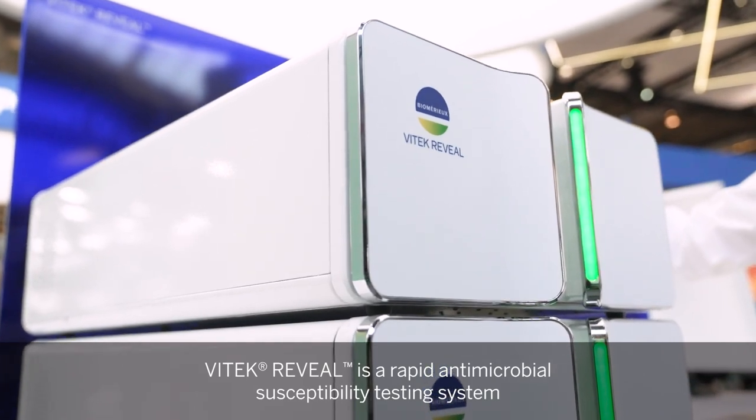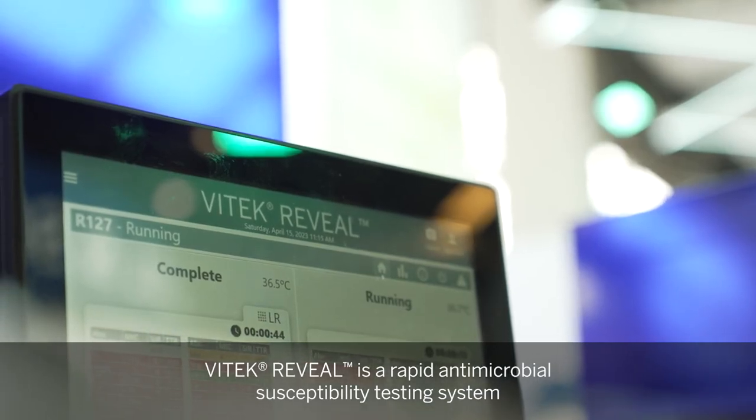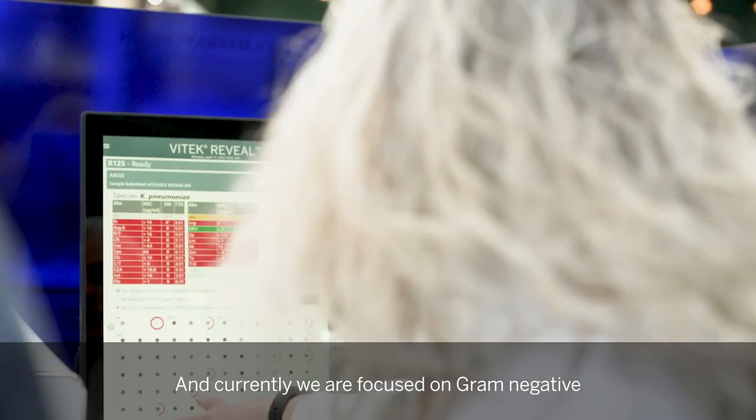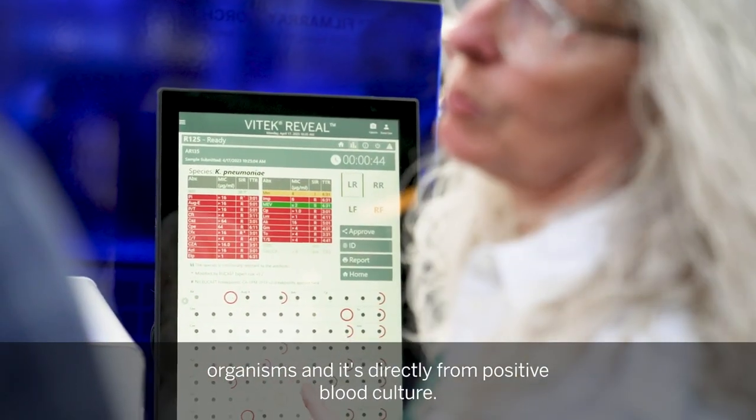WhyTake Reveal is a rapid antimicrobial susceptibility testing system that gives you results in an average of 5.5 hours. Currently we focus on gram-negative organisms, directly from positive blood culture.